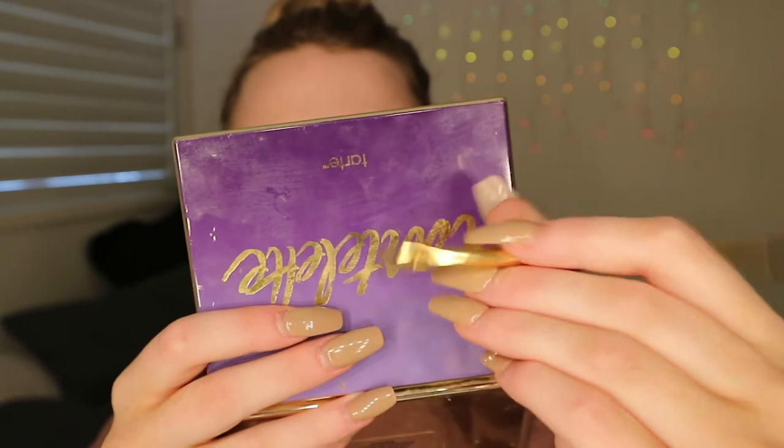I'm going to be starting off with my eyebrows. I'm going to be taking the Tartelette Amazonian Clay Matte Palette and I use the shade Dreamer for my eyebrows. I'm just going to be taking an angled brush — oh my god, look at how I'm holding this. That's not how you hold it.